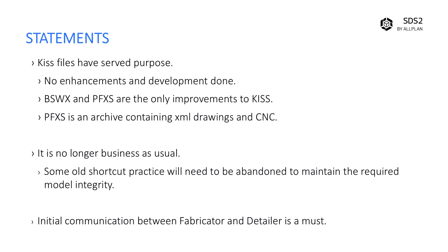Now I want to dispel a myth. PFXS is simply an archive containing the XML file, drawings, and CNC. The PFXS is not a different format. In fact, by default, when you import into Tekla PowerFab, you can see that it's recognized in the list — PFXS, PFXT which is your Tekla Structures one, and the XML. It's all in that list right there.